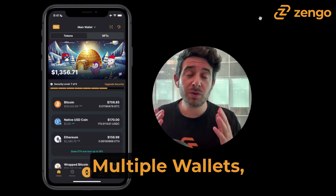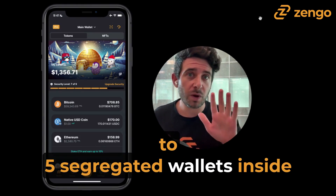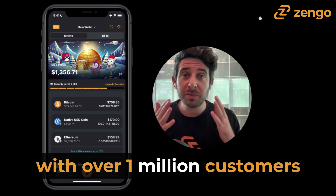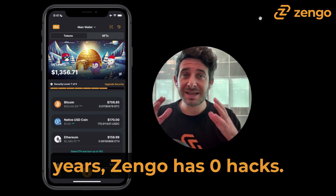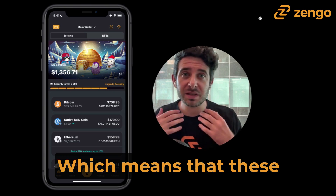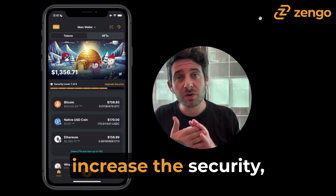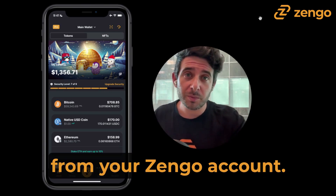That's why we just launched multiple wallets, which allows you to create up to five segregated wallets inside of your Zango wallet. And as you know, with over 1 million customers and around for over five years, Zango has zero hacks, which means that these features are only going to increase the security, organization, and privacy that you can gain from your Zango account.